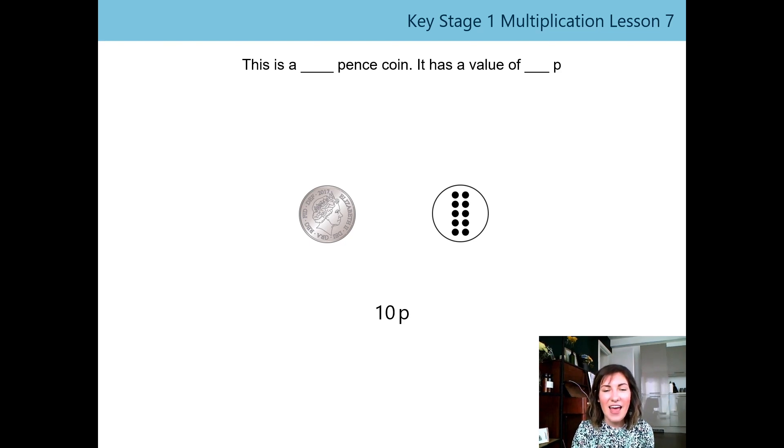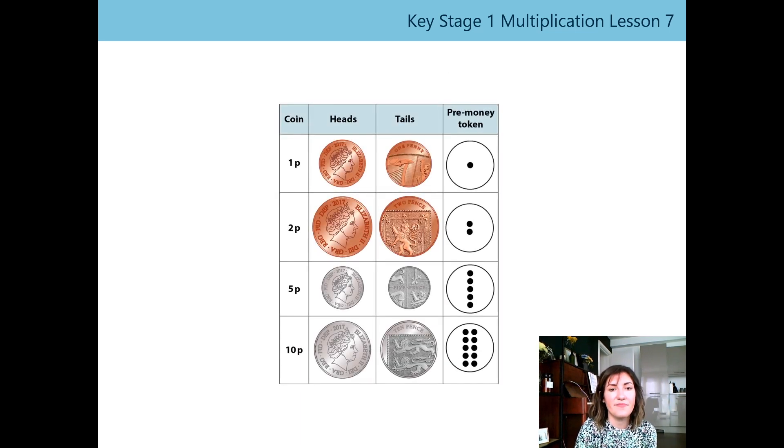It is much bigger than the 5p coin, so it can help us remember it's worth more — but remember, that's not always true. Did you have the same image on the other face, or did you have a different one? Now we've got up on the screen all four coins we've been talking about today: our 1p, 2p, 5p, and 10p. You can see the head and tail side as well as the token that shows how much each coin is worth.